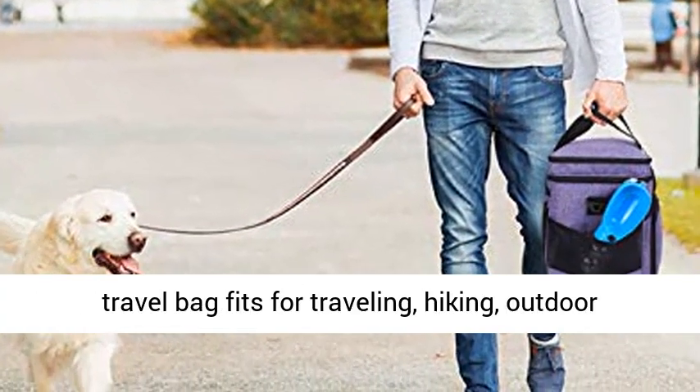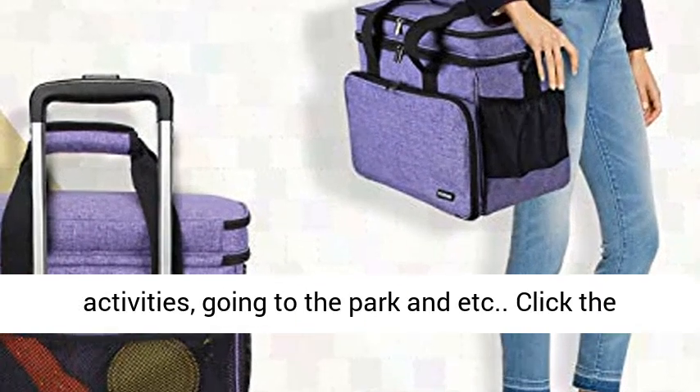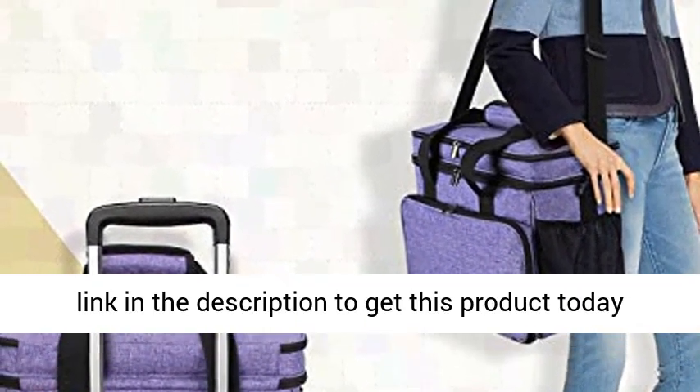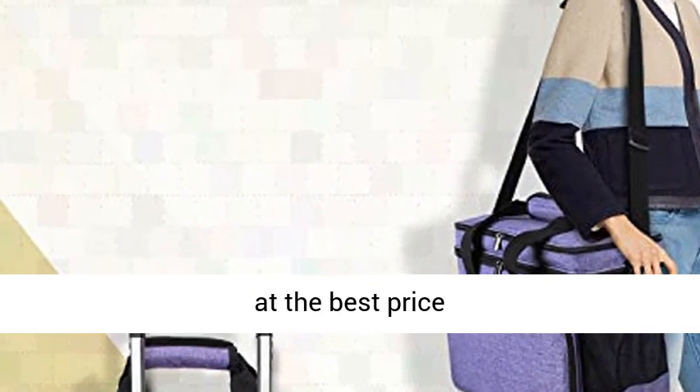Applicable occasions: this dog travel bag is great for traveling, hiking, outdoor activities, going to the park, and more. Click the link in the description to get this product today at the best price.